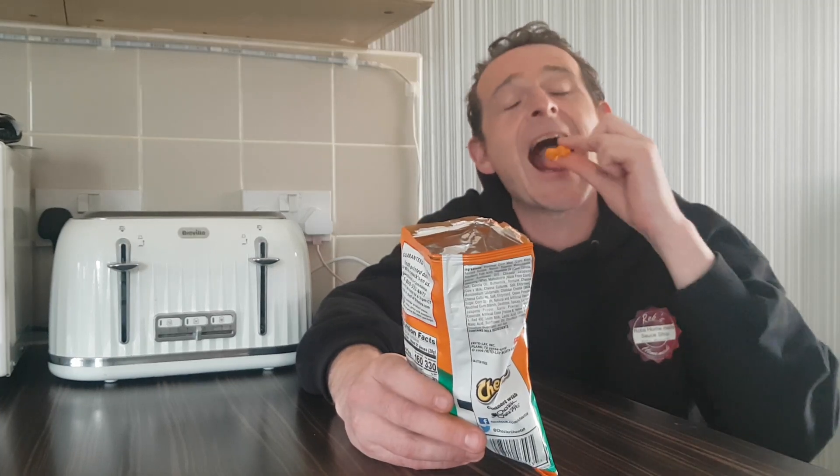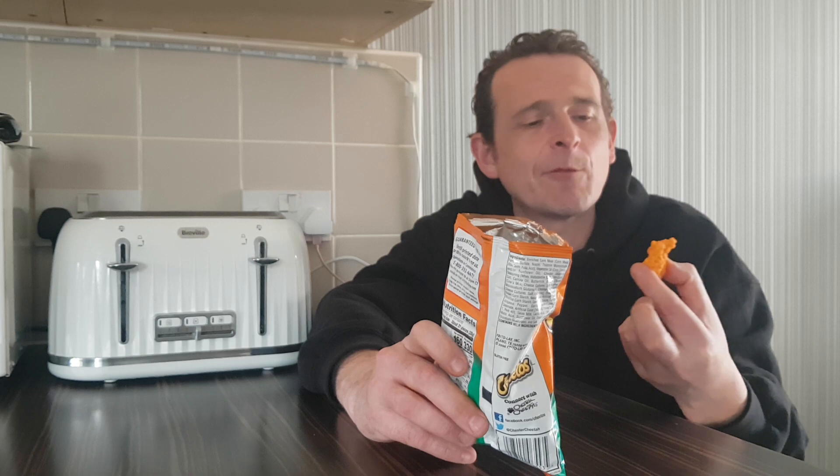Cheetos Cheddar Jalapeño Crunchy. Definitely crunchy, little bit cheesy. Not really getting much Jalapeño, but the flavour is ten times better than Pringles. It looks good — made with real cheese. Very nice.